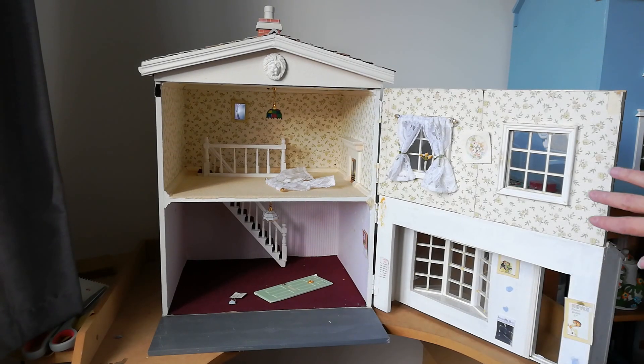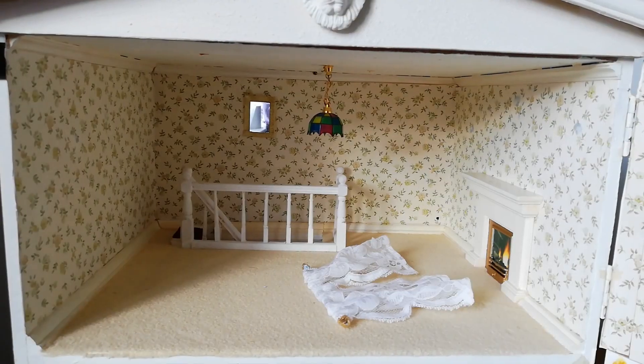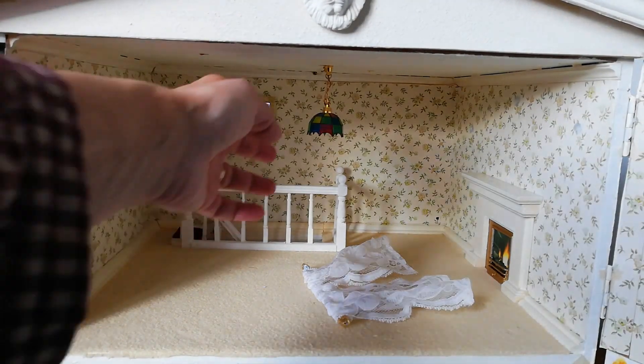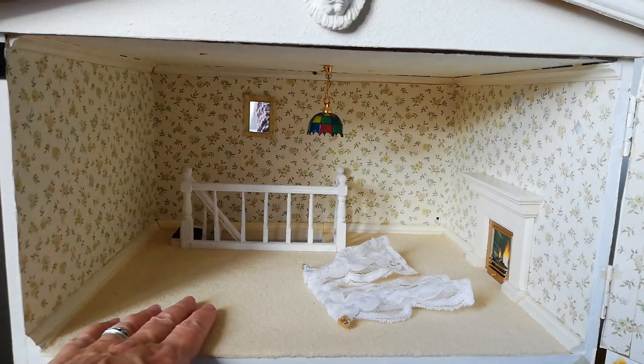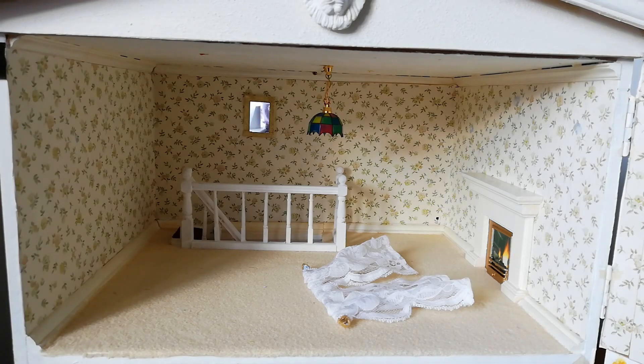This door here — everything needs work so I'm going to try and move in and show you. Here's the upstairs. This light is wired in with some lights coming out the back but I don't know if it works and I don't really know how to check yet. It's very pretty — it's got a nice little fireplace.